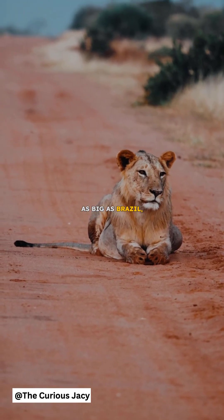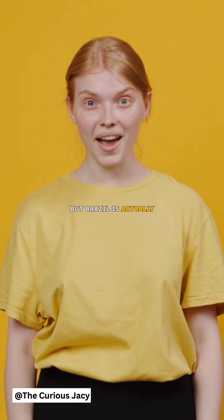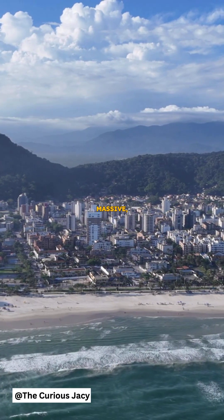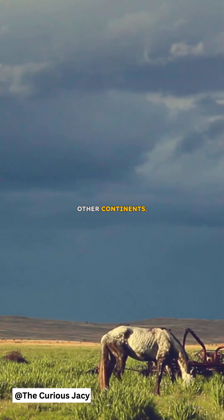Alaska looks as big as Brazil, but Brazil is actually five times larger. Russia appears massive, but it's not as huge as it looks when compared to other continents.